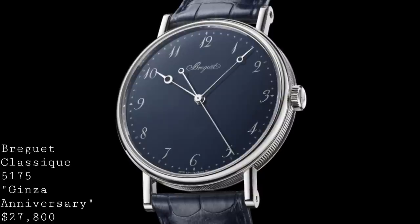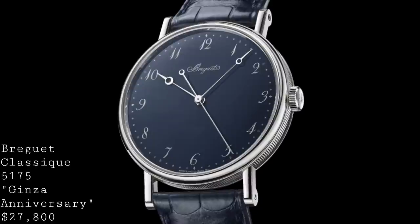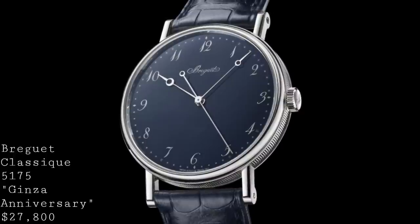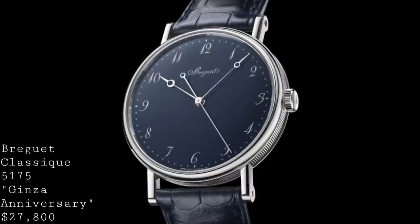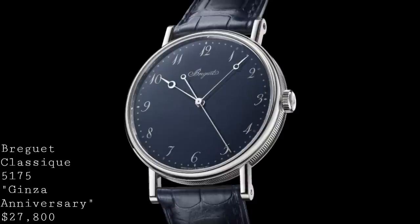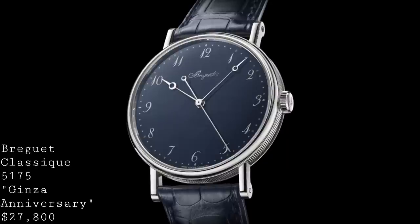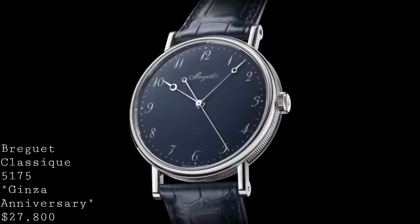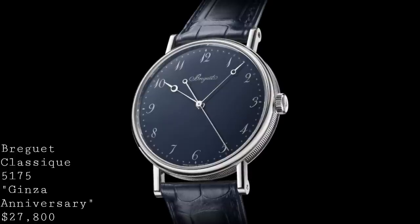The next watch in this list is a piece I've been very keen to talk about — I think it's a fantastic depiction of how Breguet can demonstrate their classical charm and beauty while still applying this to a modern style. This is the new Breguet Classic 5175 Ginza Anniversary, designed to celebrate the 10th anniversary of Breguet's boutique in the Ginza district of Tokyo. It takes the Grand Feu dials, most commonly seen in white, and applies a blue matching the strap, giving a completely new character. The rolled case with its beautiful edges is something which Breguet should never lose on their watches.